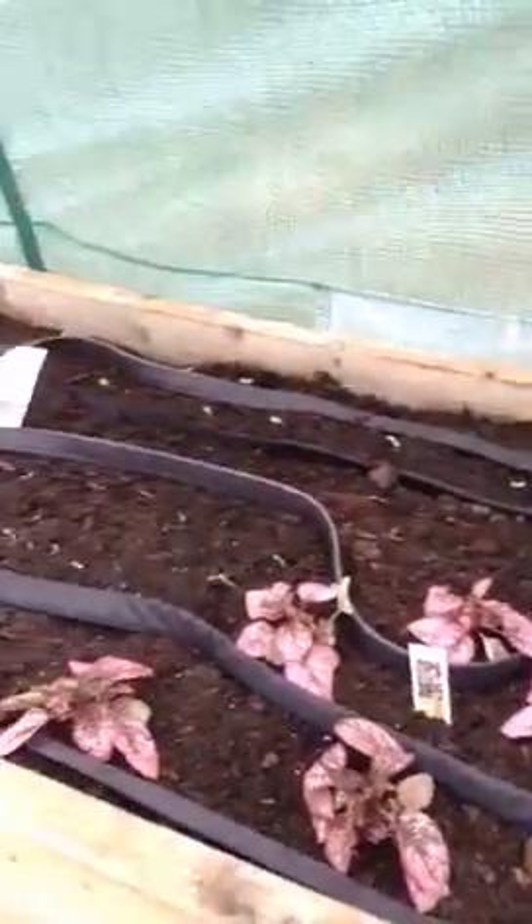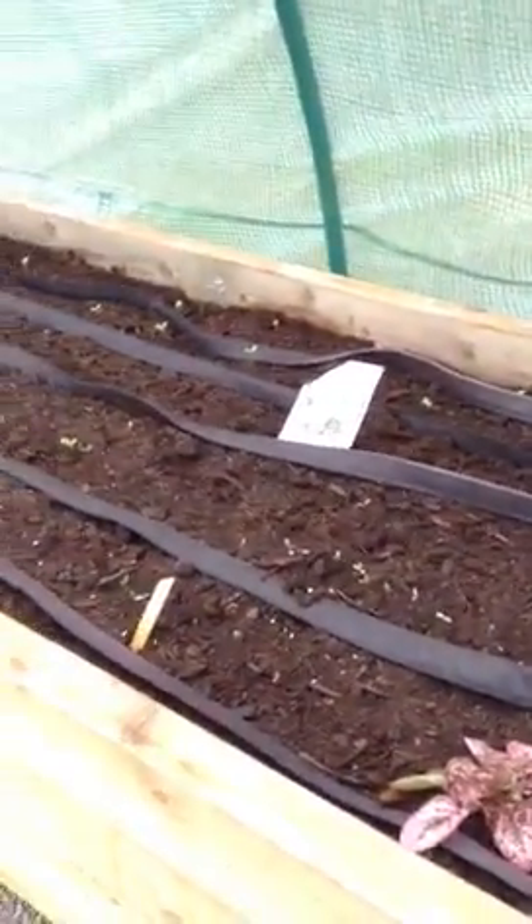So these are seeds that I planted about, I'd say, 10 days ago. Some of them are showing up and some of them are still in there — it takes a longer while.